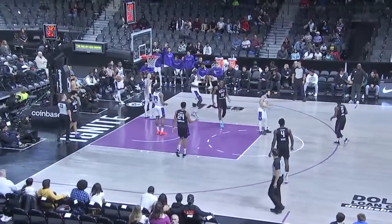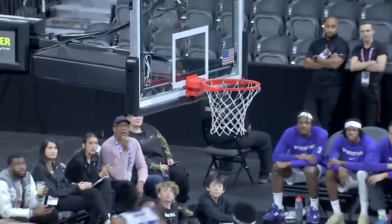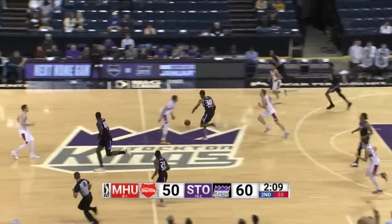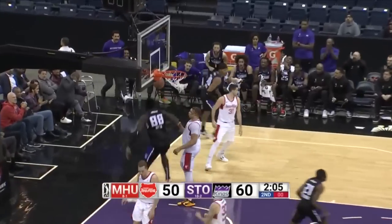Keita with the swat. Tearing that rim up, and now you see Keita not allowing him. Tough look, and Keita gets a piece of it. Stockton's defense coming up big. Here's KZ — the lob — Keita the finish.